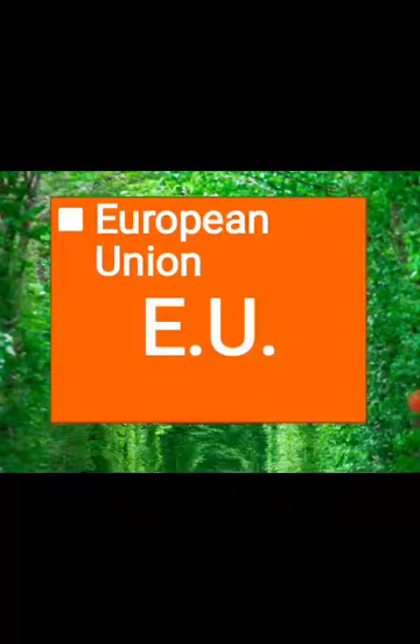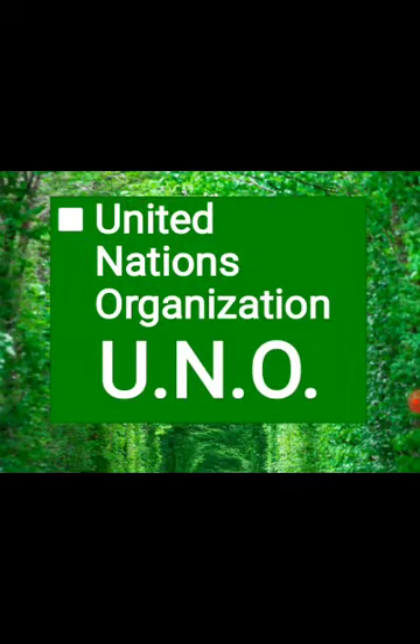DVD — Digital Video Disc. It is a digital optical disc storage invented in 1995 and released in 1996. European Union — EU. It's a group of 28 countries that operates on economic and political matters. General Post Office — GPO. The main post office of a city or country that also has branch post offices. United Nations Organization — UNO. It is an international organization founded in 1945 after the Second World War by 51 countries, committed to maintaining international peace and security, developing friendly relations among nations, and promoting social progress, better living standards and human rights.